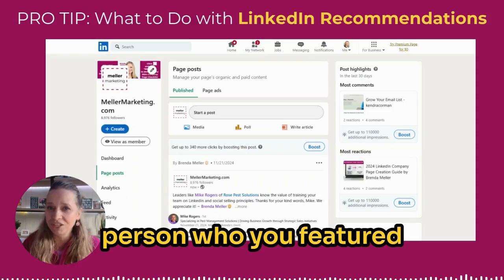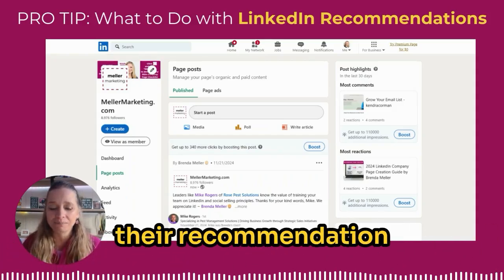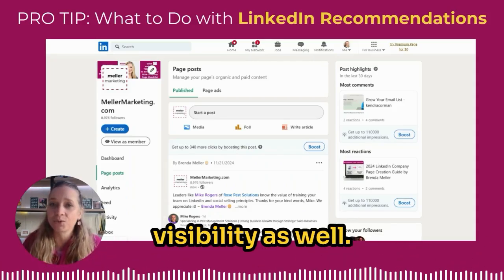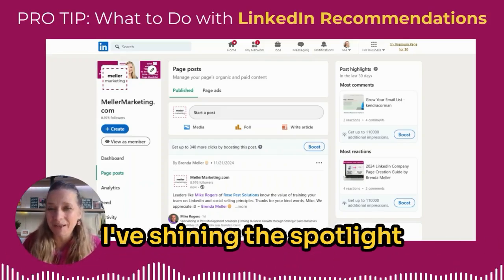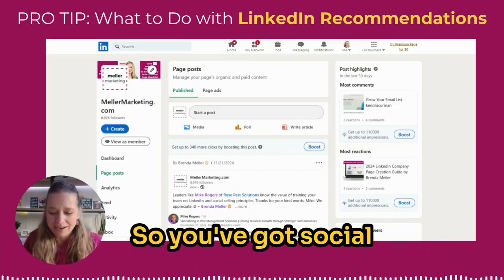After this point, what I recommend that you do is send a message to the person who you featured in the recommendation. Give them a heads up that you're using their recommendation to showcase it — that gives them some additional visibility as well. I'm sure that Mike will appreciate the fact that I'm shining the spotlight on him and his team at Rose Pest Solutions.